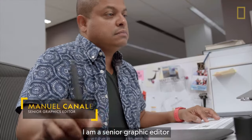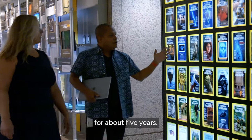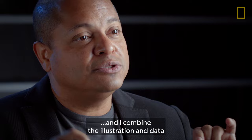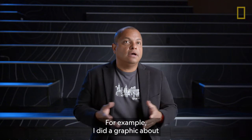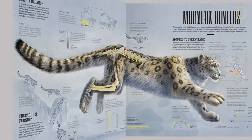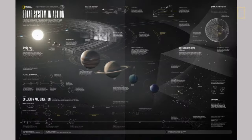My name is Manuel Canales and I'm a senior graphic editor for National Geographic Magazine. My name is Patty Healy and I am a graphic researcher for National Geographic. Manuel and I have been working together for about five years. I find the important information to display in graphics, and I combine the illustration and data to tell the story. What I like about my job is I have the opportunity to talk about different subjects — animals, bugs, Mars rovers, snow leopards, dinosaurs, toilets, and now space.